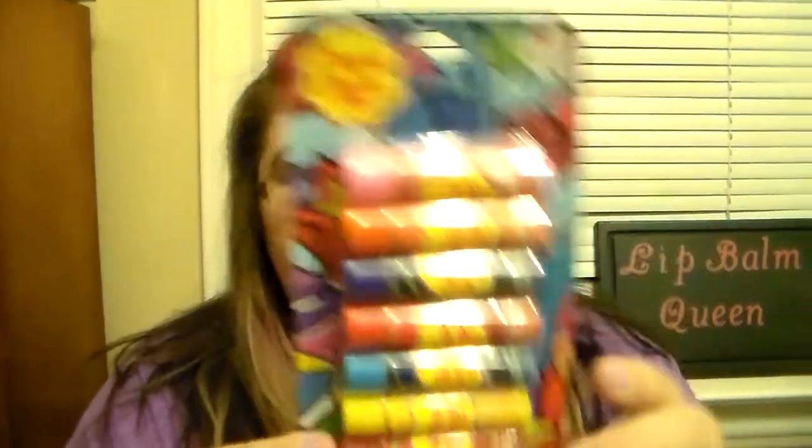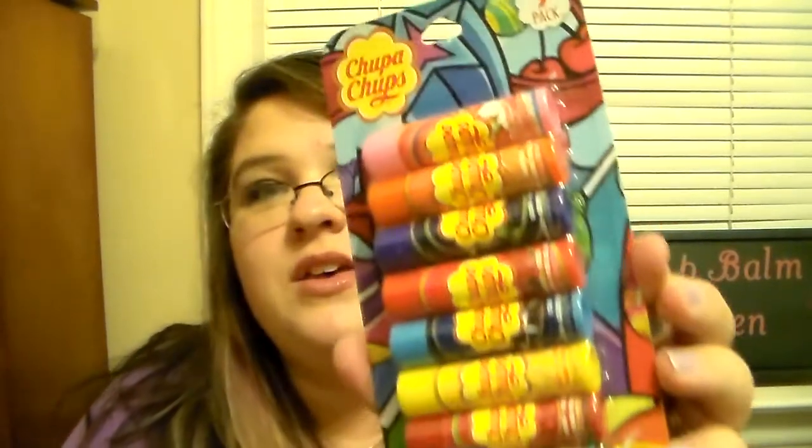You get nine in here. The flavors are: watermelon, vanilla, cherry, lemon, cola, strawberry, grape, orange, and I think strawberry and cream. I am super excited for these because I've actually been looking for these too.